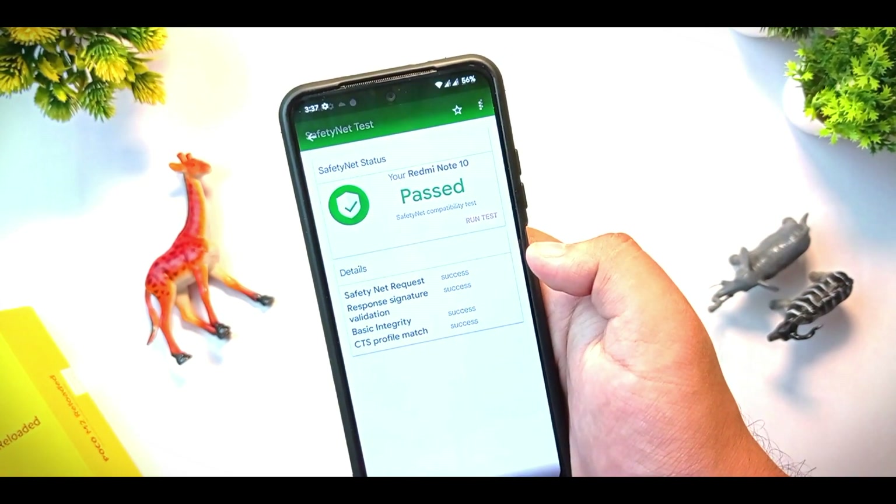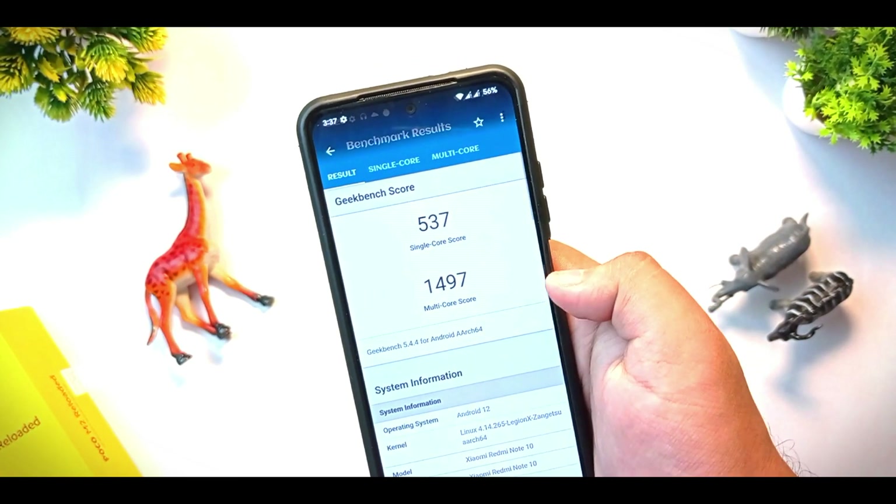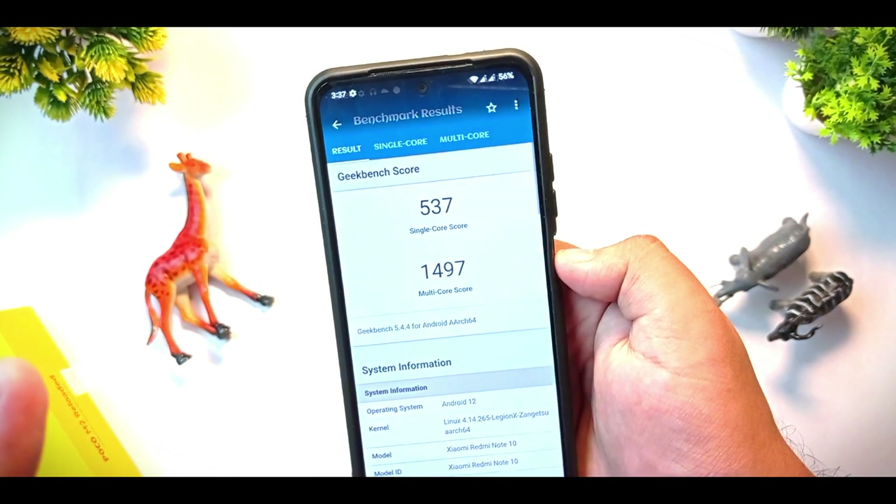Root is not properly installed, which means you can easily run banking apps. Safety Net is also passed by default. This is the game space to run Geekbench, though I don't think it makes much sense to use game space for that.